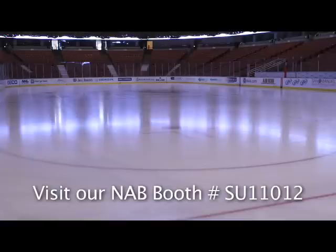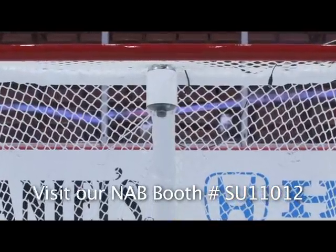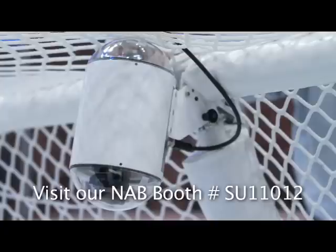The NHL mission was to provide a simple-to-use wireless in-goal camera system which will capture and distribute live video of the goal line for officiating and instant replay verification.